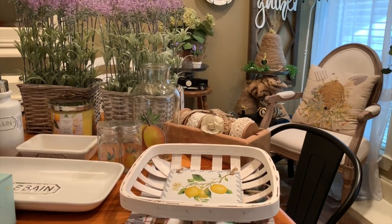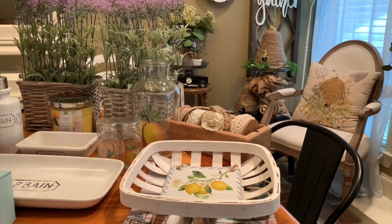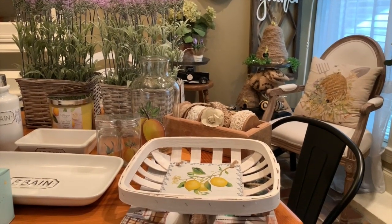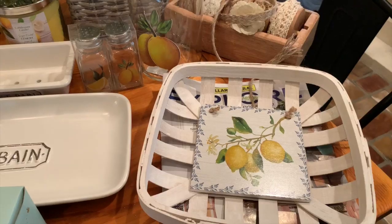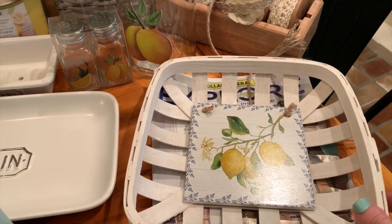Hi guys, Jessica here from French Farmhouse Flair, and today I have a haul video to share with you. Let's go ahead and get started. The first items I want to share with you are from Dollar General.